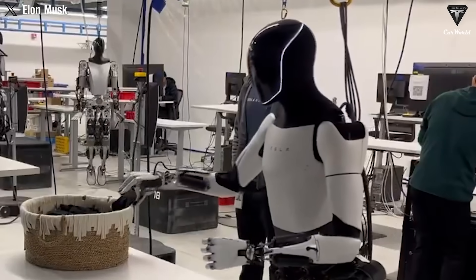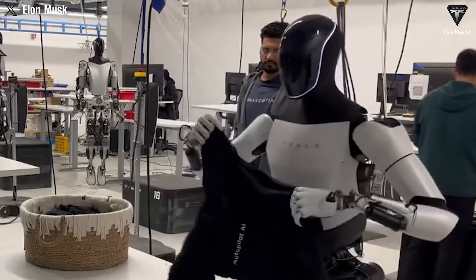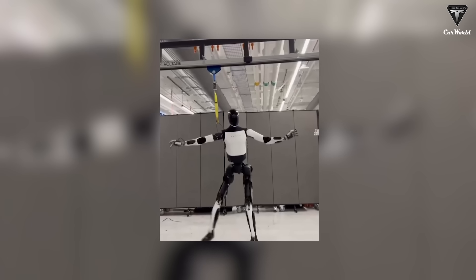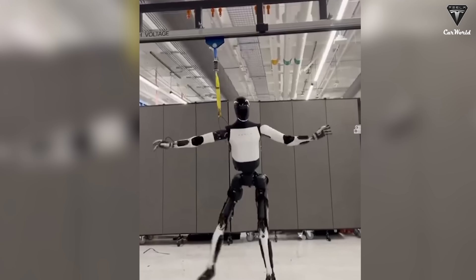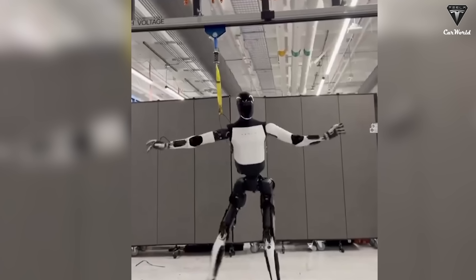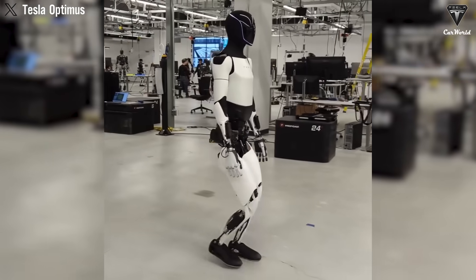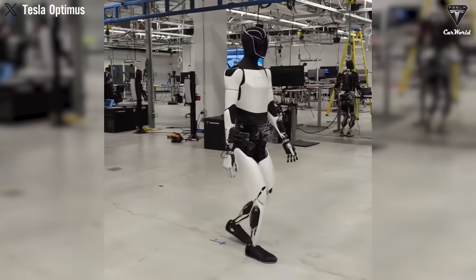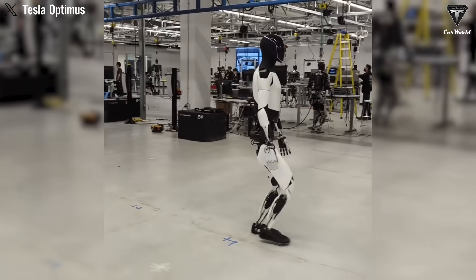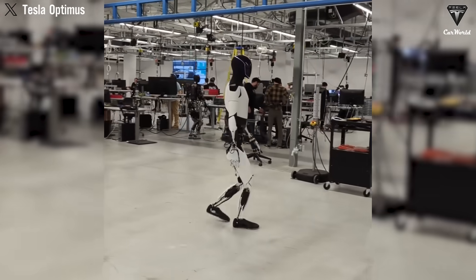Kovac also addressed the visible cable attached to the robot, offering a direct response to the skepticism. 'The cable is there in case of a fall, not actually holding the bot, since this is an early result which will get more stable very quickly,' he explained — effectively confirming that the tether is for safety, not support. Kovac then shared key details about Optimus' second demonstration that followed immediately afterward.